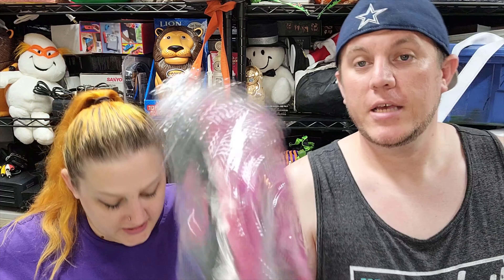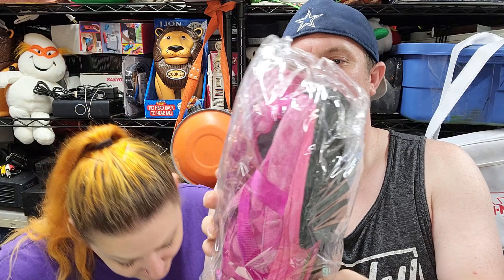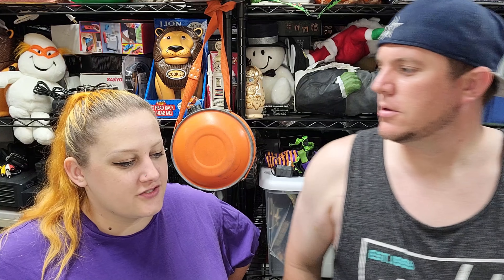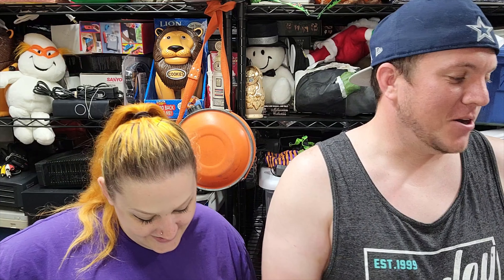Next up, from our 2021 camping trip find — a pair of Coach Nikki Suede cross-strap shoes. They're pink and purple — you notice them. The soles are in great shape. These were $5. I always heard Coach shoes aren't that comfortable, but these did sell for $30 shipped. I had them listed at $38, a lady offered $15, I said $20 is my best, she countered at $25, I said $30 is my best, and she bought them.